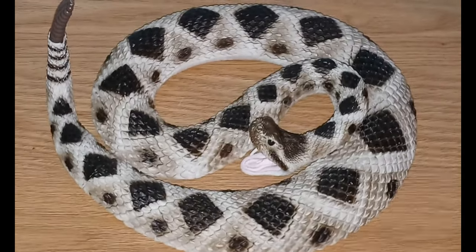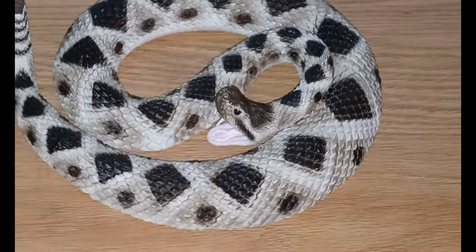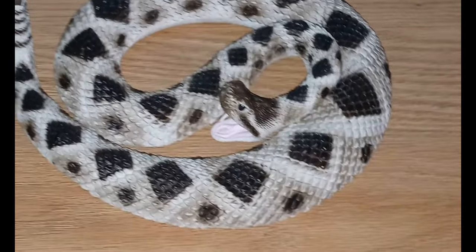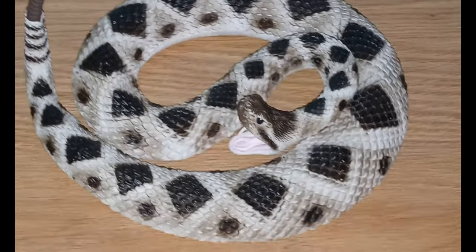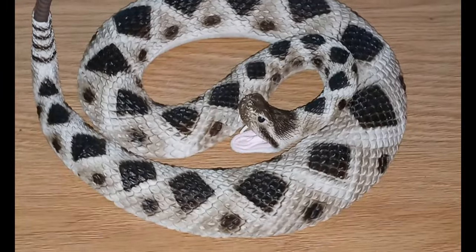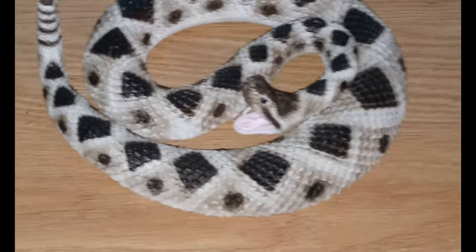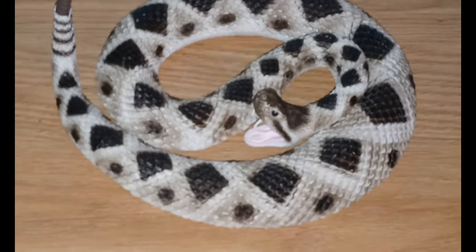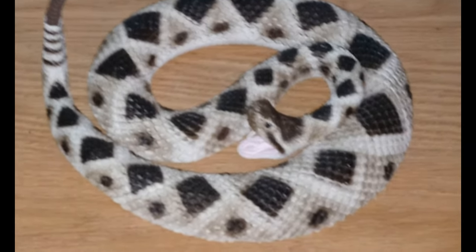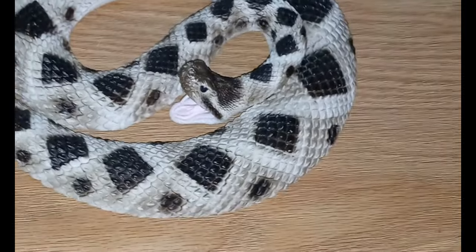The young have many predators — alligators, birds, mammals, and other reptiles will eat them. Males will fight for females. Once mated, the babies spend six to seven months developing in eggs within the mother, then the eggs hatch internally and the female gives birth to as many as 21 babies, but can also have as few as six.